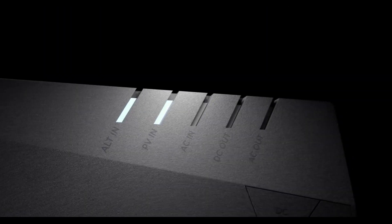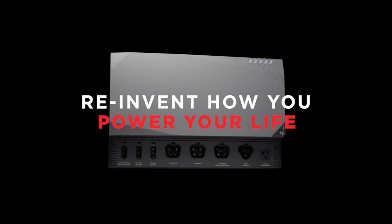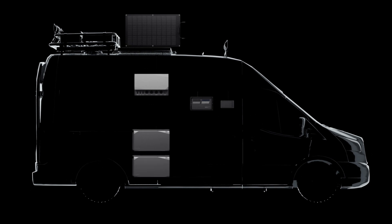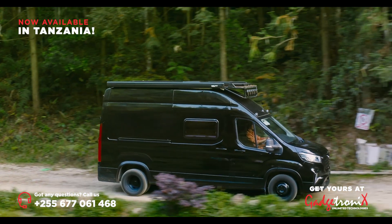Introducing the world's most simple, smart, and compact modular power solutions. EcoFlow Power Kits. Charge up, store, and use energy anytime, anywhere.